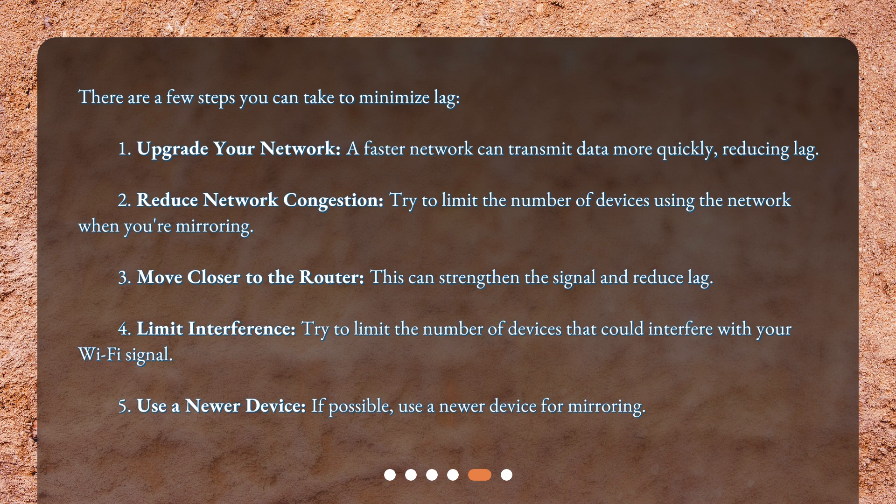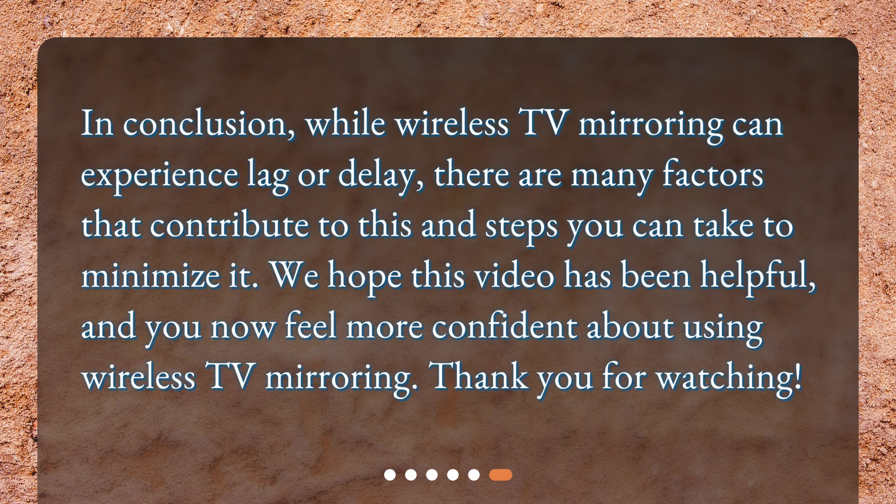Fourth, limit interference: try to limit the number of devices that could interfere with your Wi-Fi signal. Fifth, use a newer device: if possible, use a newer device for mirroring. In conclusion, while wireless TV mirroring can experience lag or delay, there are many factors that contribute to this and steps you can take to minimize it. We hope this video has been helpful, and you now feel more confident about using wireless TV mirroring. Thank you for watching.